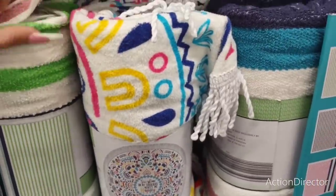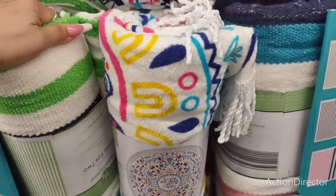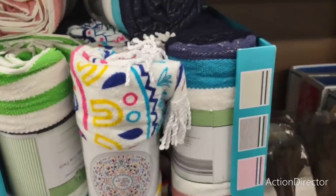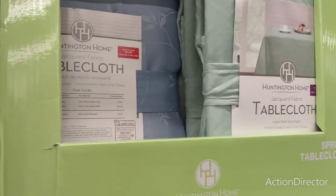These beach towels are cute — not all of them are circular, some are really big, and there's a towel for two. Also look at these cool tablecloths for only $7.99 — that's a good deal!